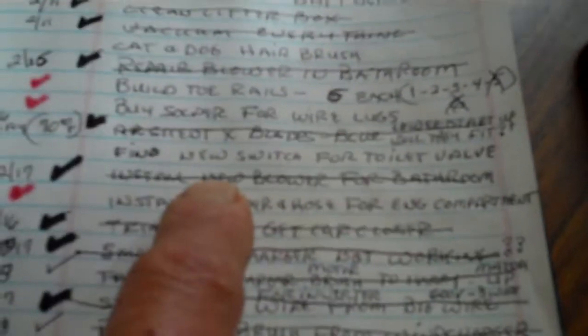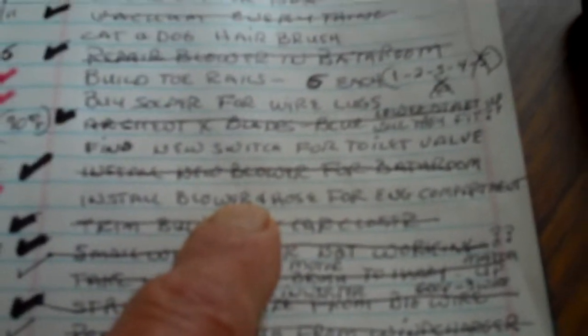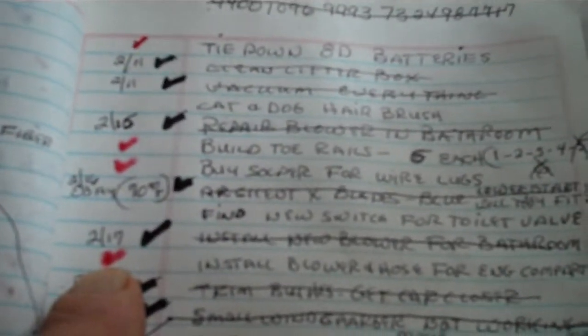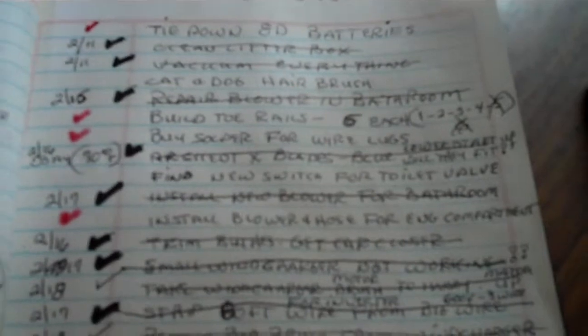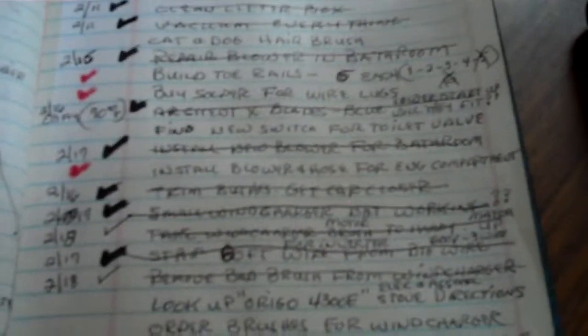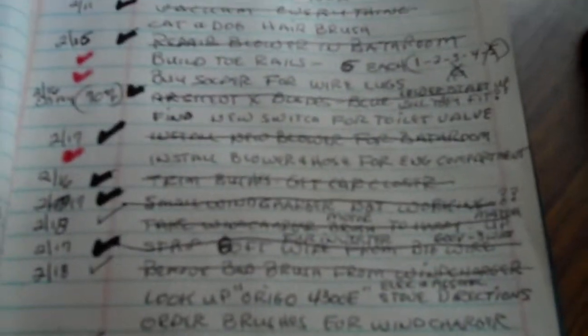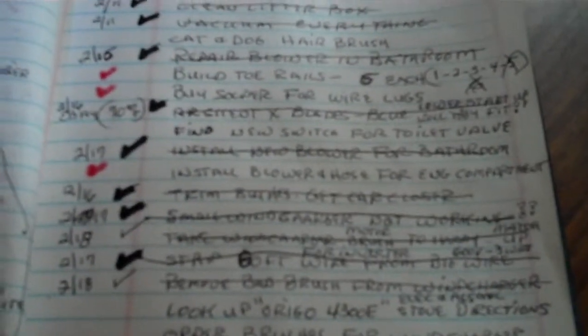I installed a new blower for the bathroom and I've got one to install for the engine compartment. That's basically what I do every day — try to knock out a couple of the small things, and at least one or two of the harder, time-consuming tasks per week. So if you think retirement on a boat is all good, yeah — we drink a lot of coffee, sit on the deck, and shoot the shit. It's peaceful and quiet, but there's still a lot of work to be done. That's it for this video. Say goodnight, Mel. Goodnight.